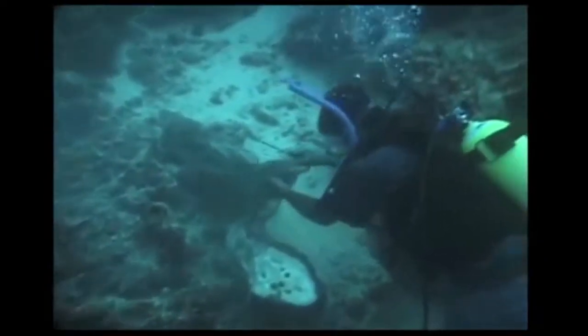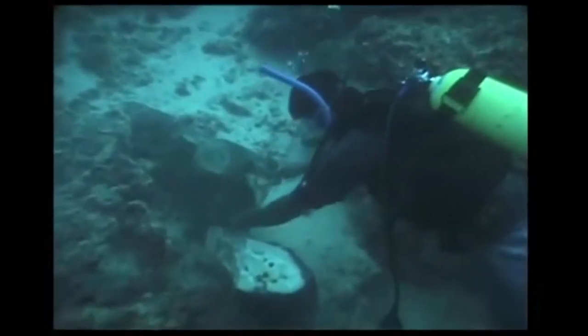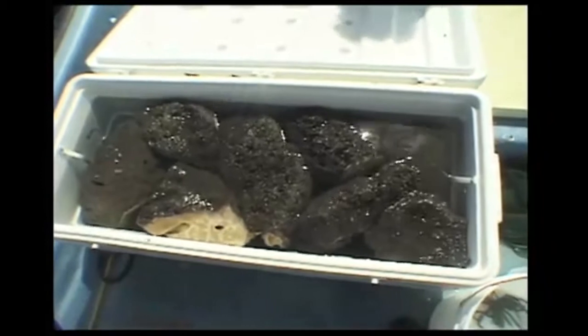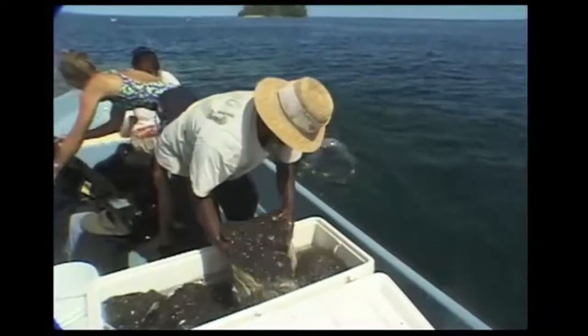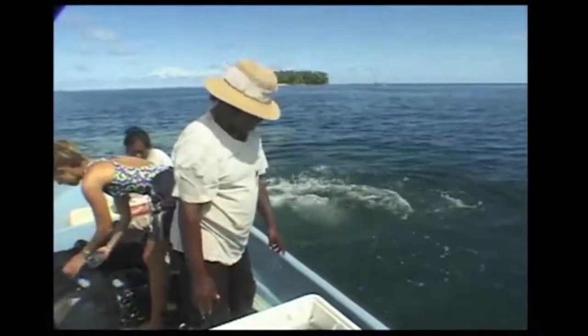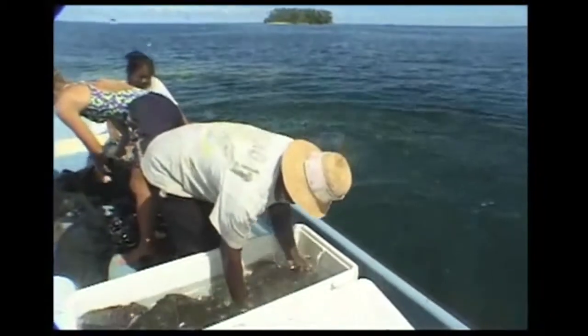The cut sponge is put into a collecting bag and eventually taken to the boat for transport to the farm in a seawater cooler. The sponges are stored for a few days on the bottom near the sponge farm before they are cut into smaller pieces and transplanted in the hanging gardens.